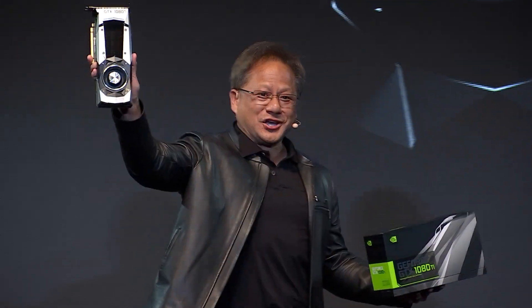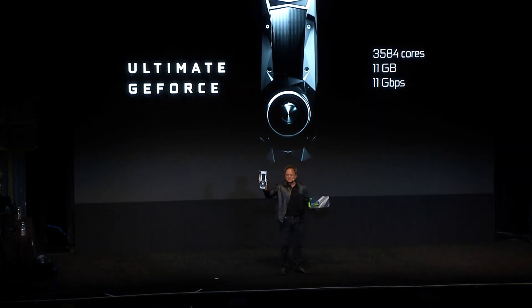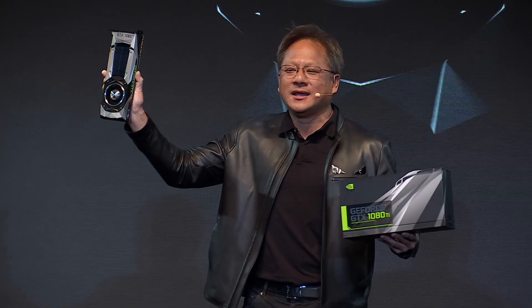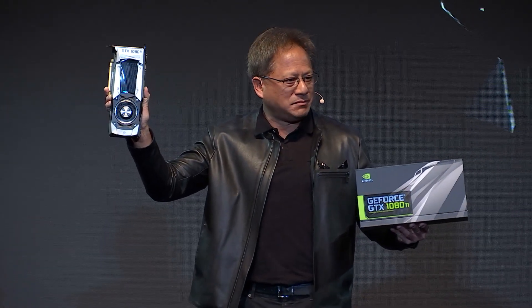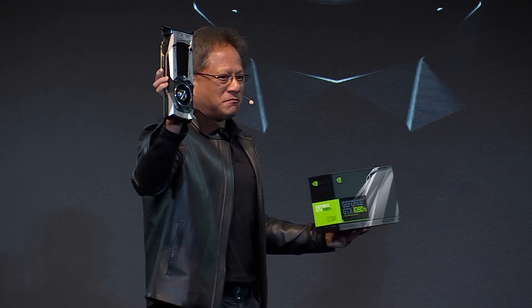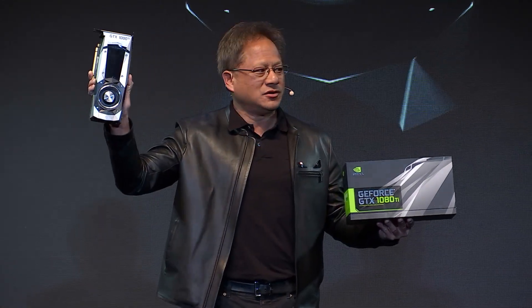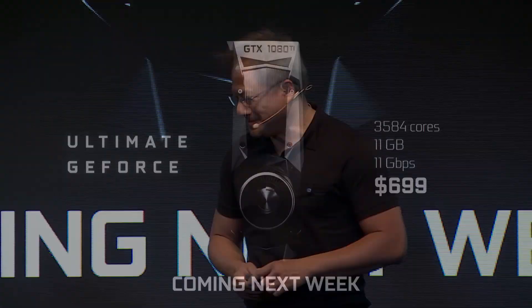Ladies and gentlemen, the GeForce GTX 1080 Ti. 3584 CUDA cores, 11 gigabytes of frame buffer memory, 11 gigabits per second — nearly 500 gigabytes per second of frame buffer bandwidth with the new G5X memory. Faster than a Titan X. And all of that for $699. And the even better piece of news is it's coming next week.